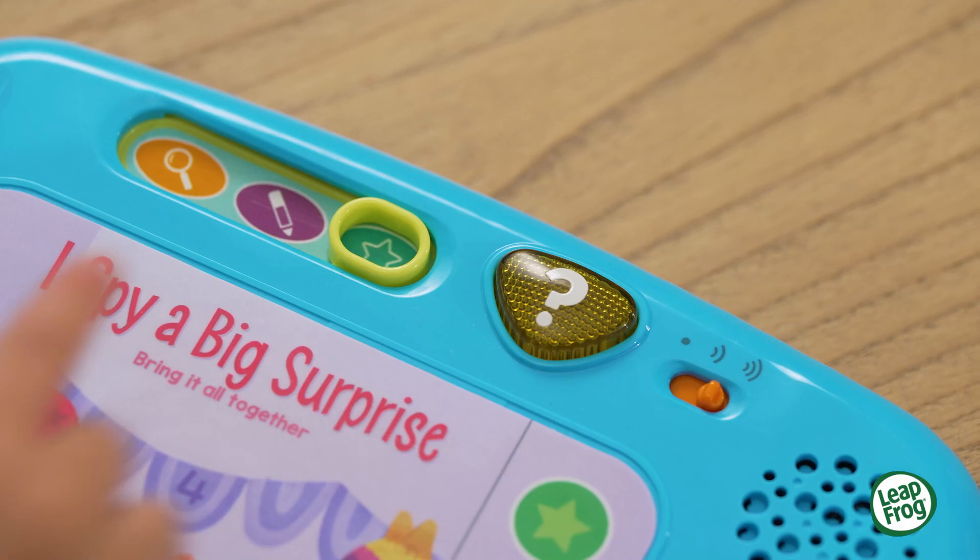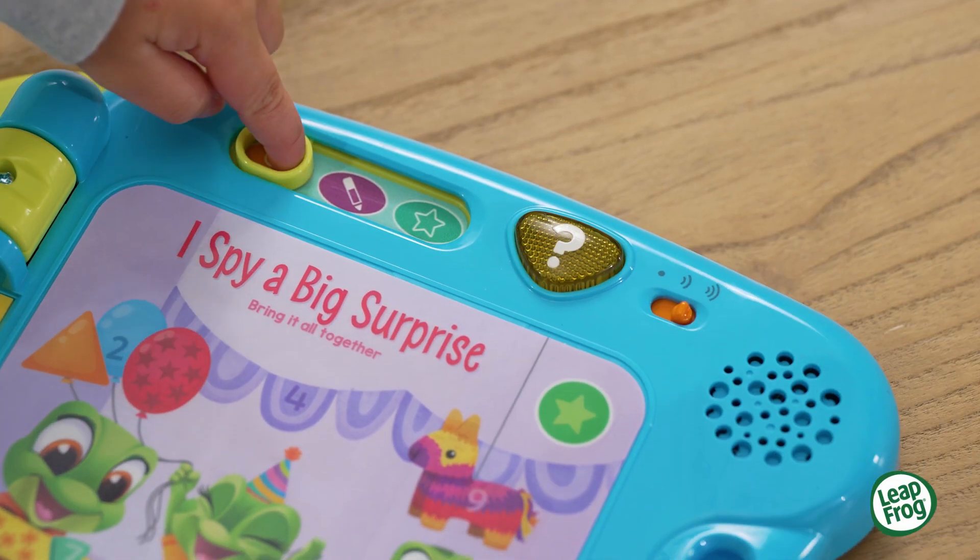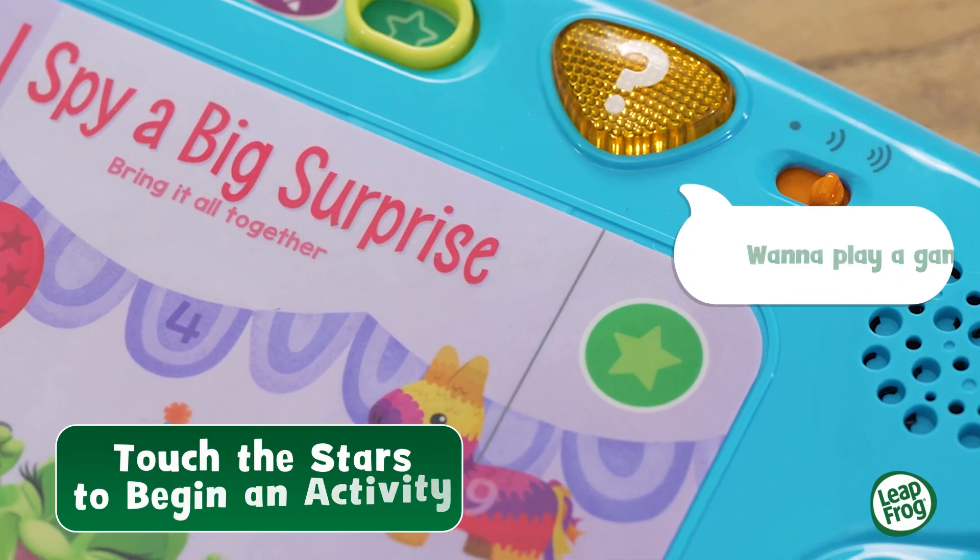Need a hint? No problem! Do you see the number 7 hiding? Wanna play a game? Touch a star!